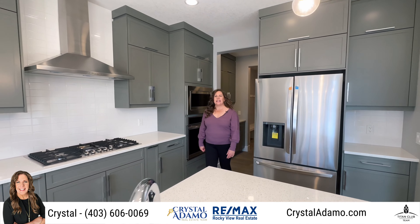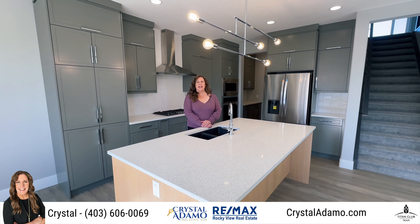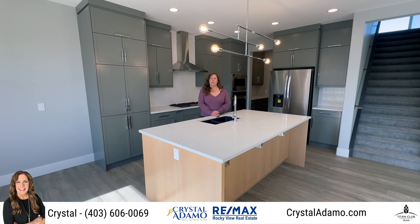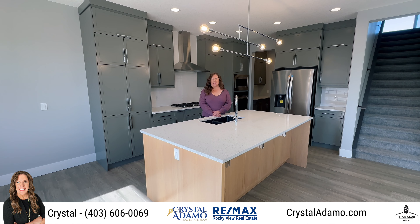Hello everyone, it's Crystal Adamo here at RE-MAX Rocky View Real Estate and the Crystal Adamo team. Today I'm happy to showcase this beautiful brand new home built by Harder Homes, located in the community of Cooper's Crossing in Airdrie.